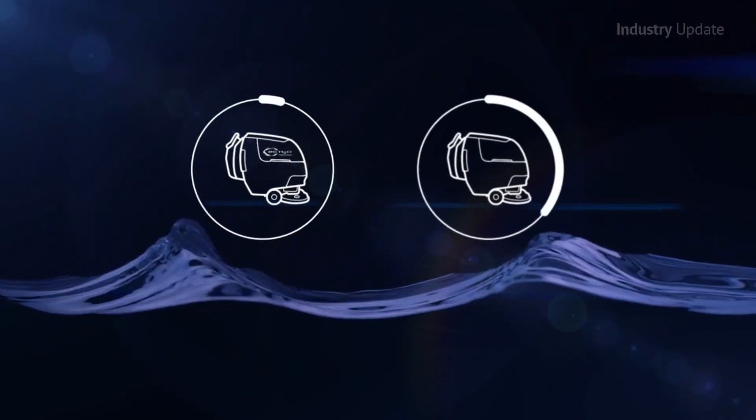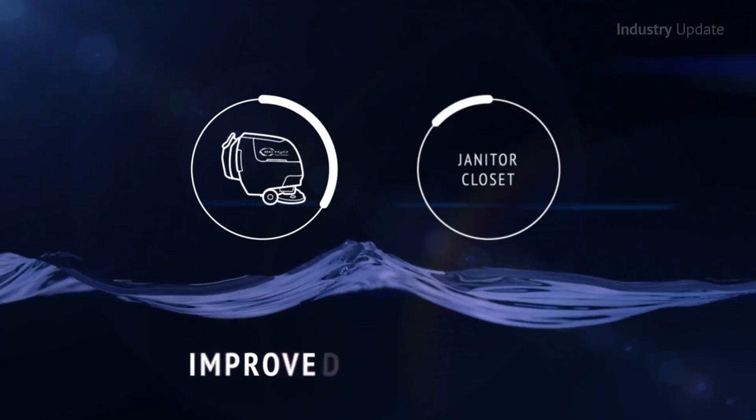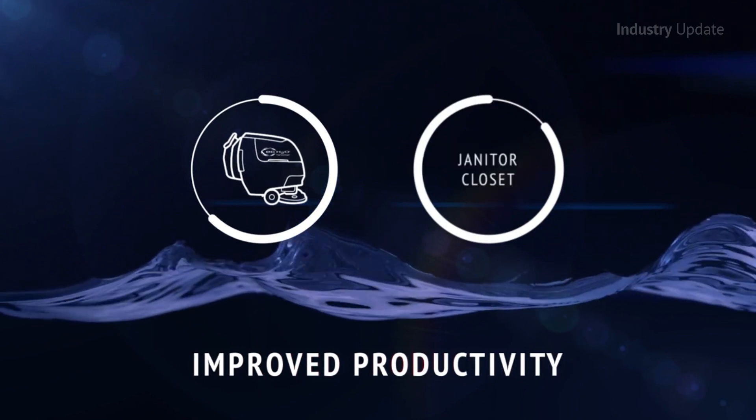Operators are more productive using this technology because it allows them to clean up to three times longer between refills.